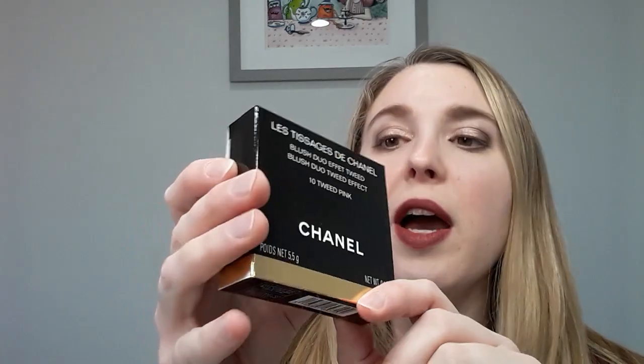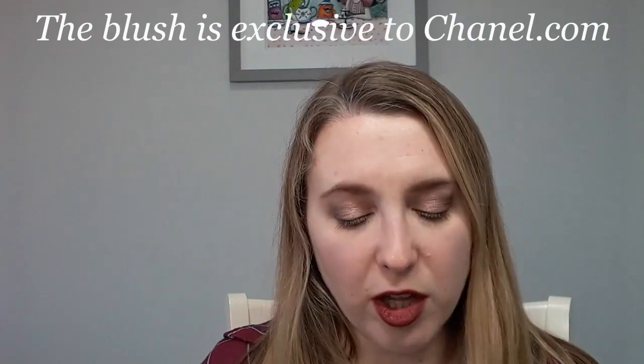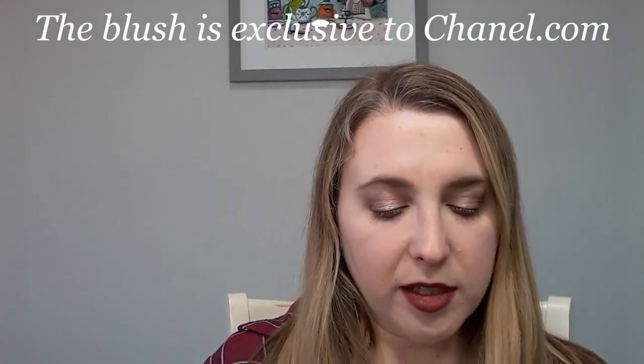Here is the box. This one is not color-coated — you've got the traditional Chanel box with a gold bar at the bottom, and the color I got is Tweed Pink. There are two colors; there's a beige color as well. So this is called Le Tissage de Chanel — a blush duo tweed effect.